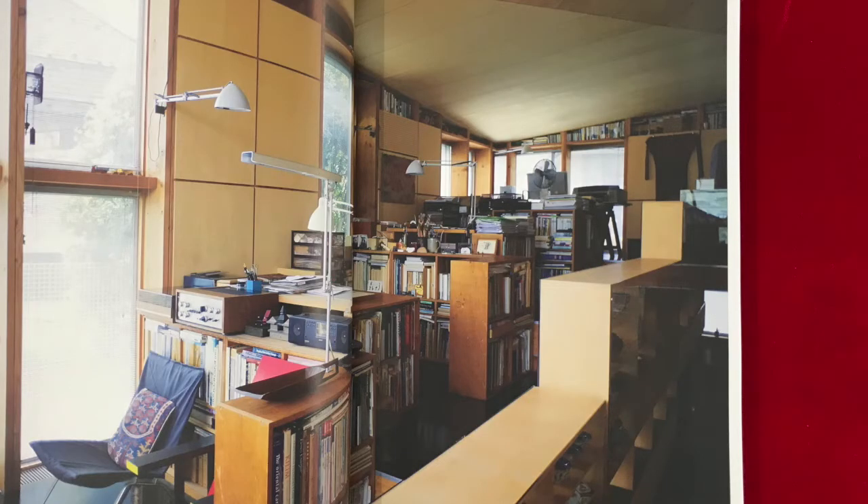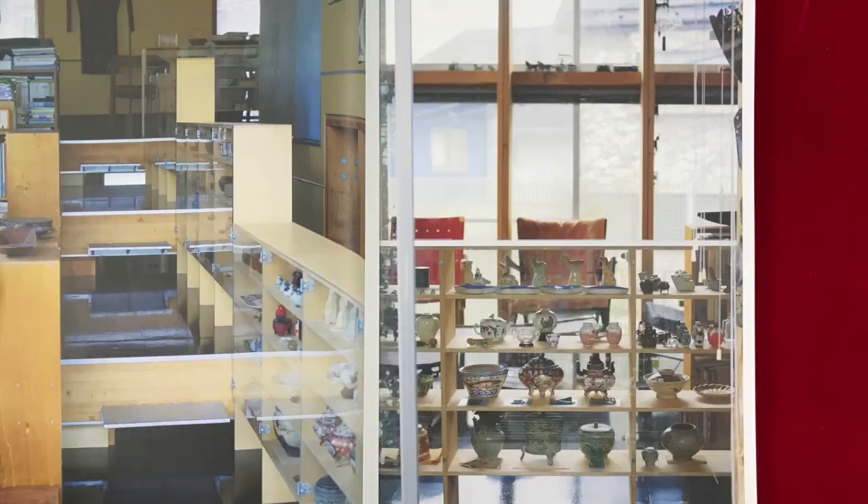The veneer shelves articulating the upper floor along the steps were collaboratively made with Teruaki Ohashi in 1973. The interior space was designed to accommodate furniture and collections from all ages and countries that Sakamoto and his wife had come to possess.